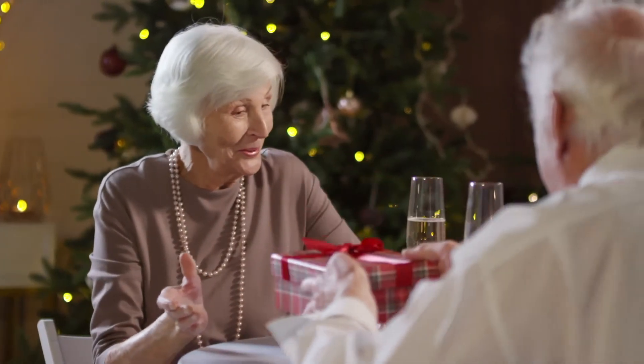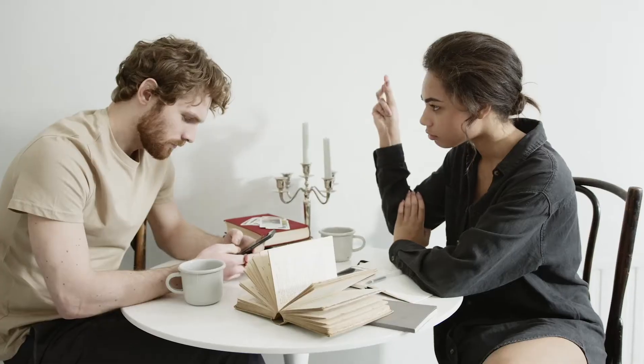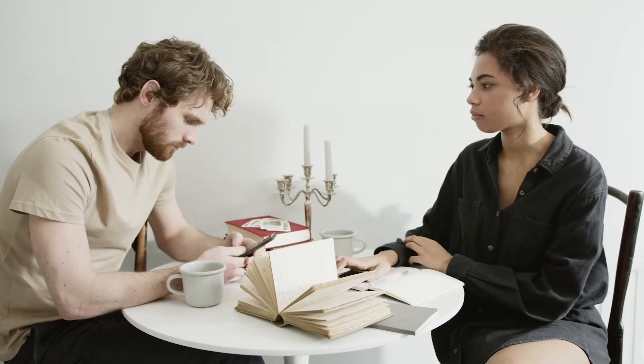Facial expression is an essential aspect of nonverbal communication. In our daily lives, we rely on diverse facial expressions to convey our feelings and attitudes to others and interpret other people's emotions, desires, and intentions.